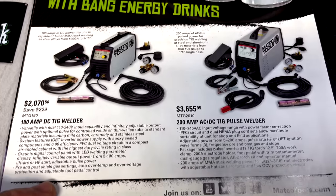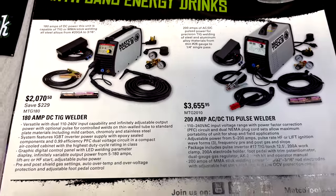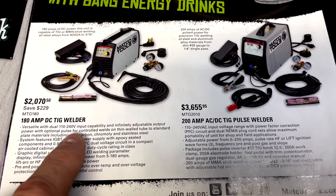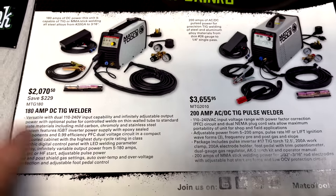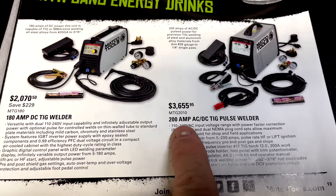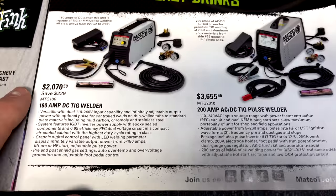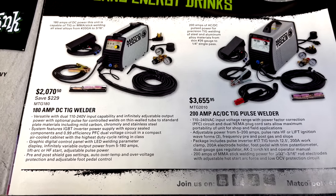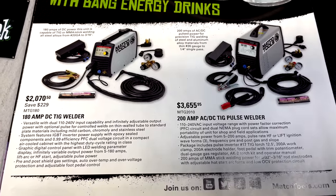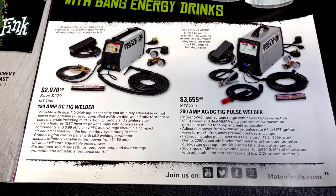They've got some welders in here. There's a 180-amp DC TIG welder and a 200-amp AC/DC TIG welder, both running on 110 or 240 volt. The 200-amp model is $2,070.50 and the other is $3,655.95. You can pause the video to read all the specs.